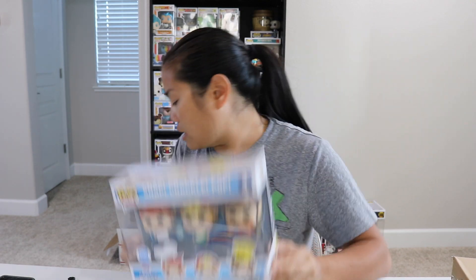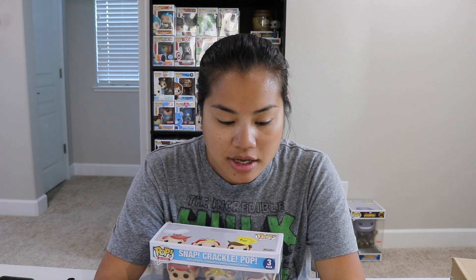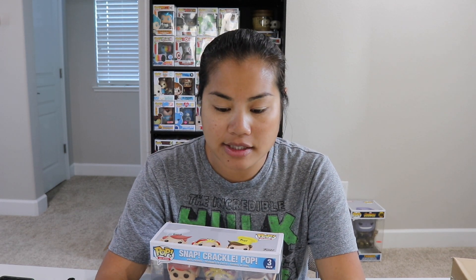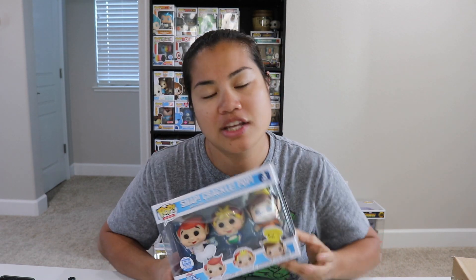Anyways, we have our Snap, Crackle, Pop 3-pack. This thing was a little bit expensive — I want to say it was like $45, to be honest. They don't ever tell you the pricing on these packing slips. It was pricey because it's a 3-pack. Usually what they do is price each pop at $15. If you get a 2-pack, it's usually $30. A 3-pack is $45. And when they did the Dyno 4-pack, although those were individually packaged, that was $60. So at least they're consistent with their pricing. That's nice.